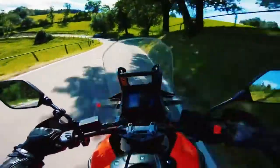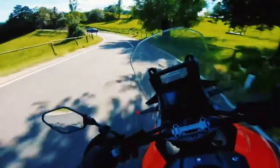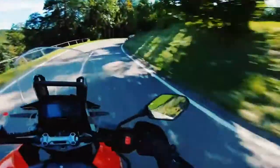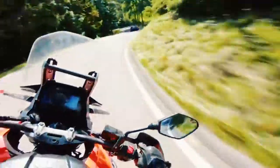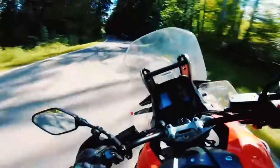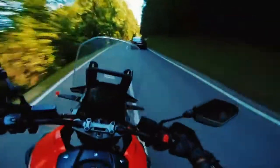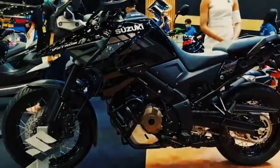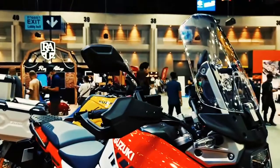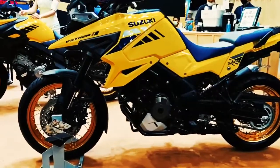The 2021 Suzuki V-Strom 1050 starts from US$13,999. On this page, we've curated specs, features, information, pictures, videos, and more, so you can read up on the new 2021 Suzuki V-Strom 1050 in one place.